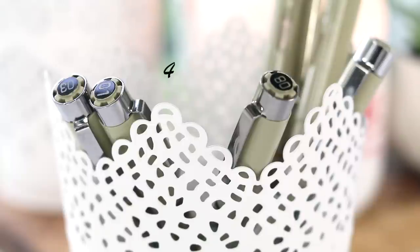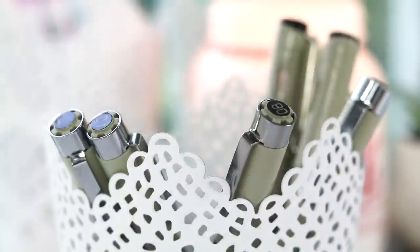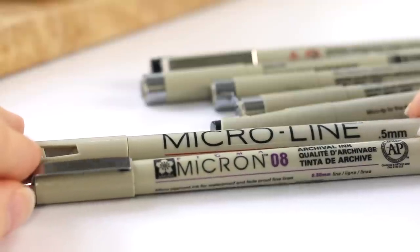My next study favorite is fineliners, particularly these shown here. I prefer fineliners right now over pens because it feels smoother to write and puts less strain on my hand. Here's a swatch of the two brands I'm currently using.